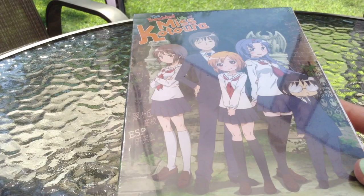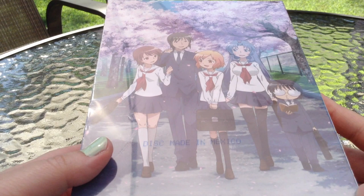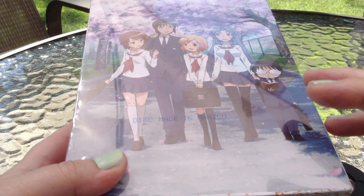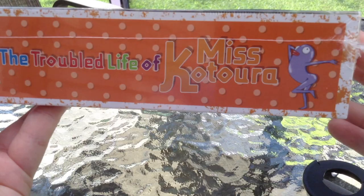NIS America, who is the publisher of the Miss Katora Anime, has sent me this box set to do a review, and I decided to do an unboxing of it. The box itself is definitely for a collector, because all of the barcode and more of the legal information is all on the bottom of the actual box, and the box itself is just full of artwork reminiscent of the actual show.